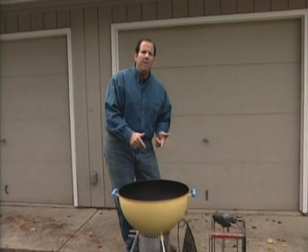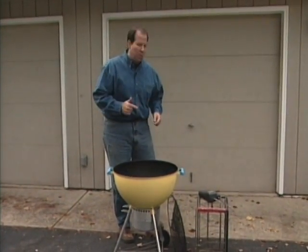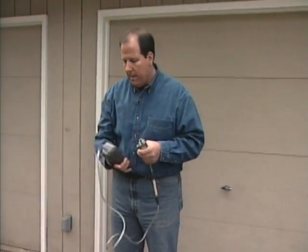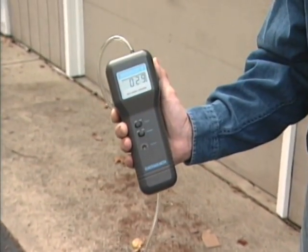Have you ever been tempted to pull one of these inside a garage on a cold or rainy day? Don't do it. This is a minoxer — it's a professional piece of equipment for measuring carbon monoxide. If this display goes over 50, you could be in serious trouble.